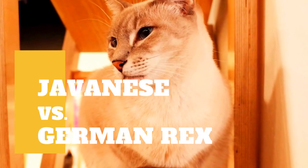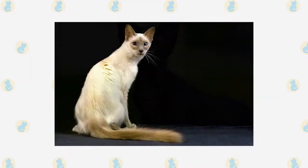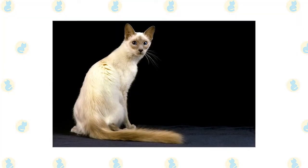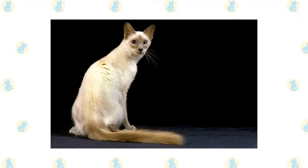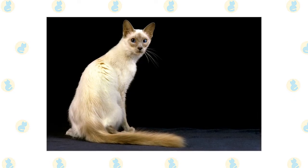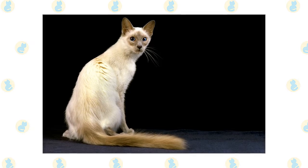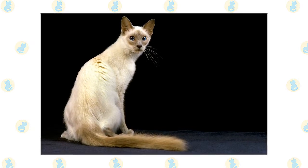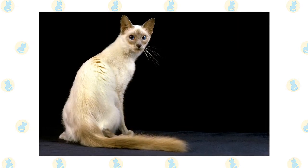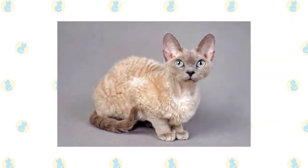Javanese cat versus German Rex cat — what are the differences between these two cat breeds? The Javanese is a long-haired variety of Siamese, dressed in colorpoint colors. He was developed from a foundation of Siamese, colorpoint, and Balinese cats. The cats do not actually come from Java but were whimsically given the name because Java is a sister island to Bali, which was a nice touch given the breed's relationship to the Balinese cats.